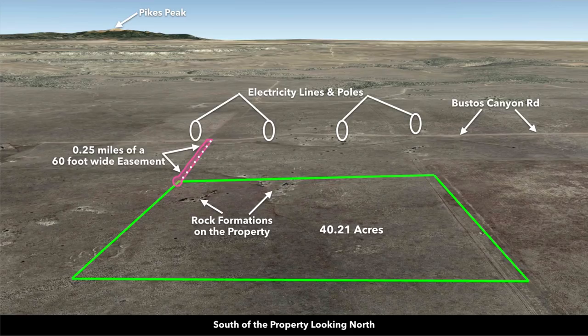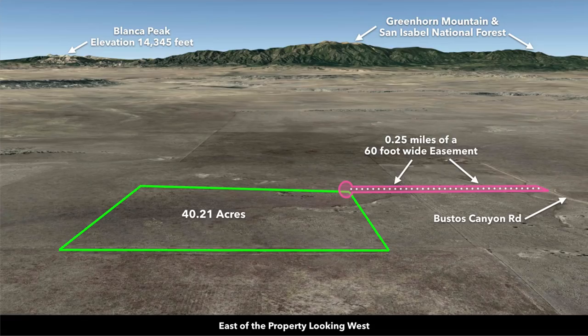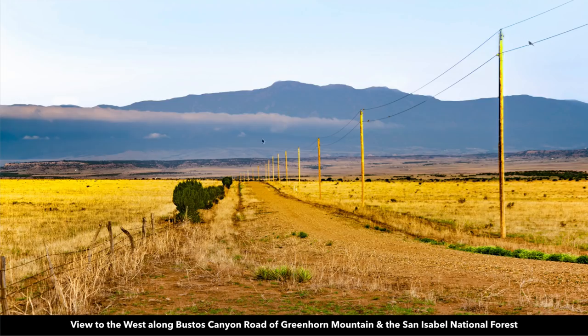These are Google Earth terrain views. This is south of the property looking north. This is Pikes Peak. Now we're east of the property looking west. Here's Greenhorn Mountain and the San Isabel National Forest. This is what we saw in the very first picture — this is Greenhorn Mountain.